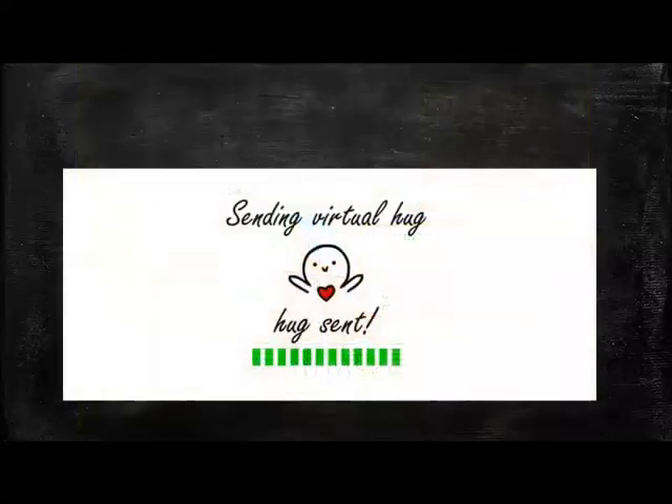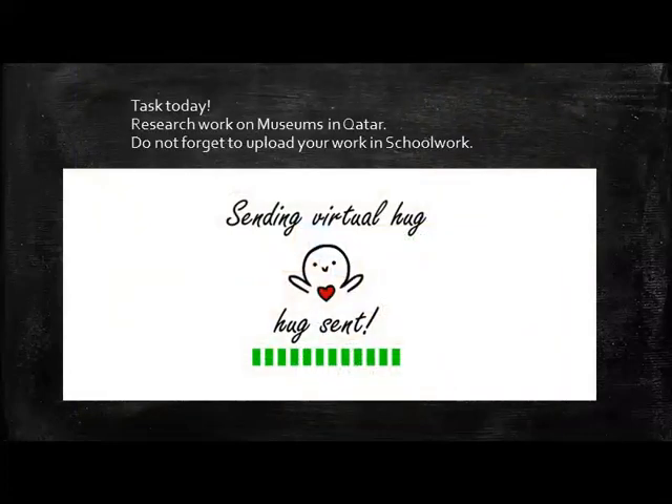Best of luck, Grade 3. Don't forget to submit your assignment today — research on museums in Qatar. I'll share some links where you can also dig into other museums around the globe. And do not forget to upload your work in schoolwork.